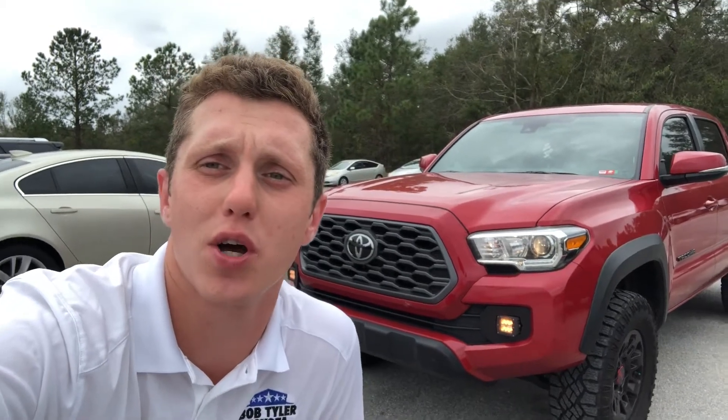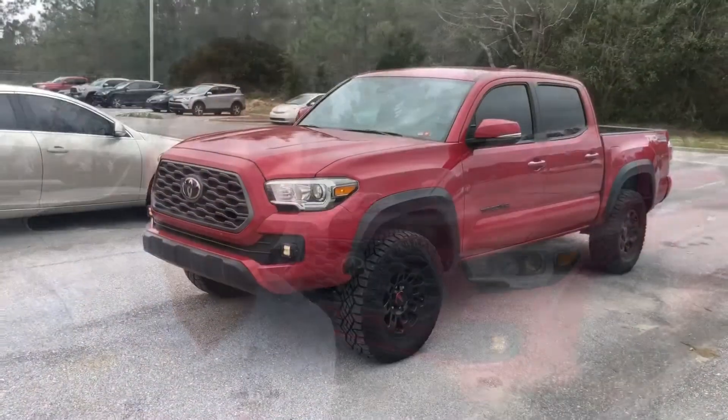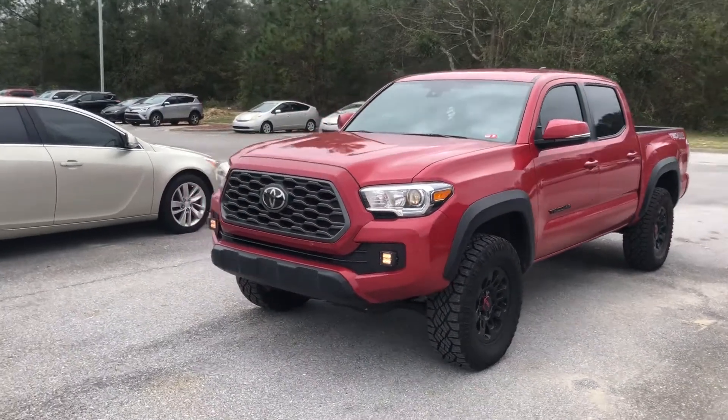I wanted to show you guys the rarest Toyota Tacoma out there — this is the TRD Off-Road four-wheel drive manual. Very few were built, and this is the only one I've seen this year. It's an amazing 2020 TRD Off-Road four-wheel drive Tacoma with a manual transmission.